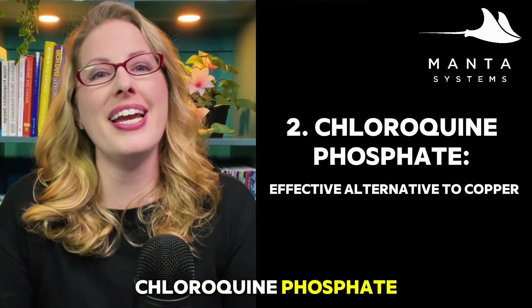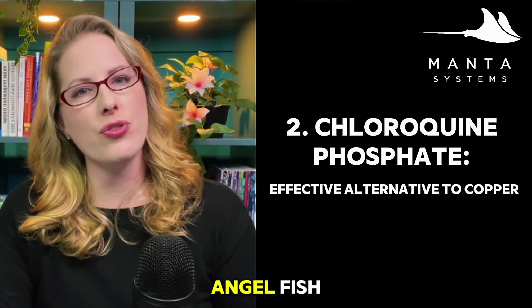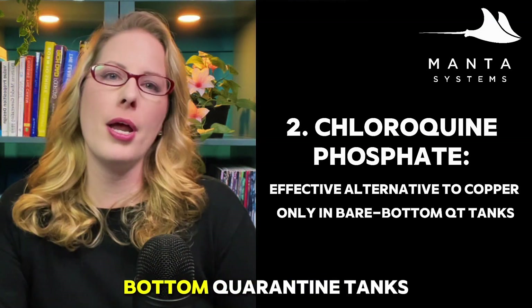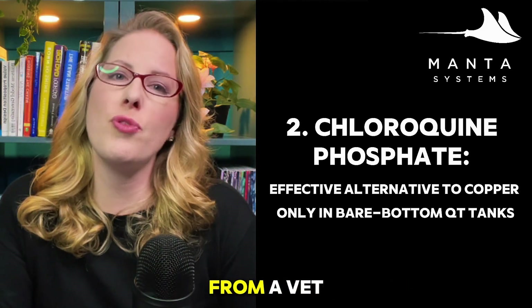Next up is chloroquine phosphate, an effective alternative to copper that's often easier on sensitive species like tangs and angelfish. Make sure you dose carefully and use it only in bare-bottom quarantine tanks. Chloroquine phosphate can be difficult to source and often requires a prescription from a vet.